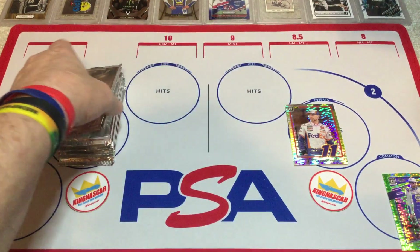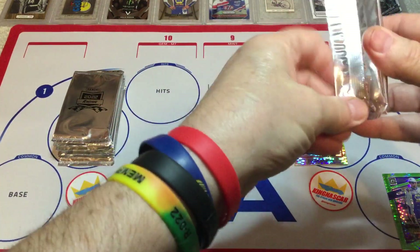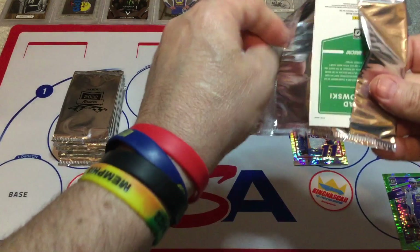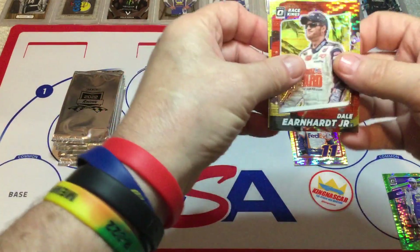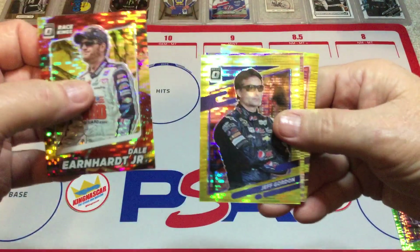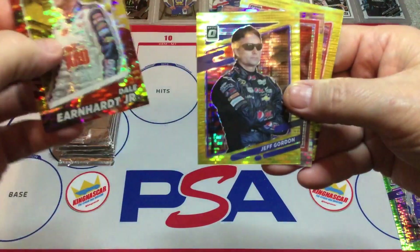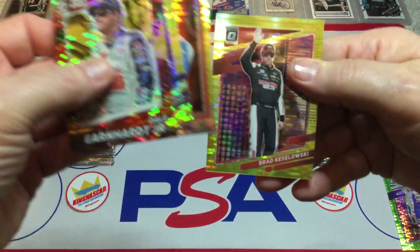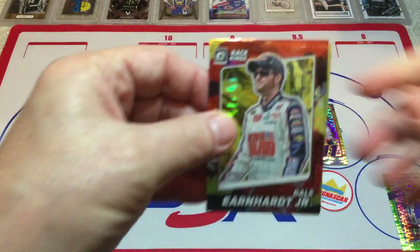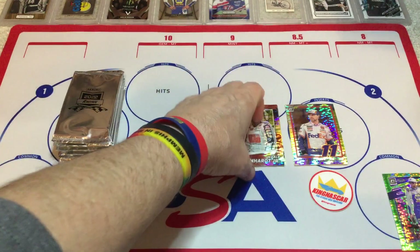Alright, next pack. Now I think there's 100 cards in this Optic set, and I hope they made all 100 so hopefully you can make a set out of these. We've got Dale Earnhardt Jr., and there's Jeffy Poo. Got Jimmie Johnson — we've got Junior, Jeff, and Jimmy, three J's in a row. Then Brad K. I like the Race Kings — I think they're cards 1 through 10 in the checklist if I remember correctly.